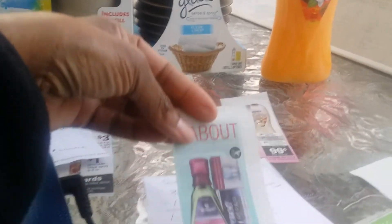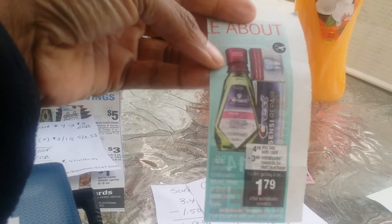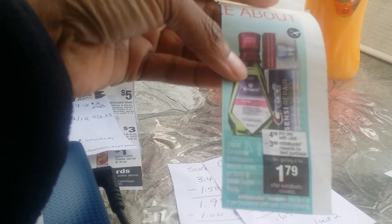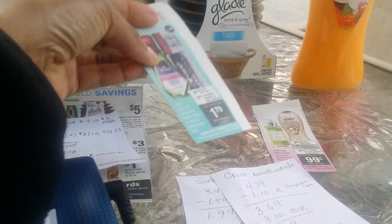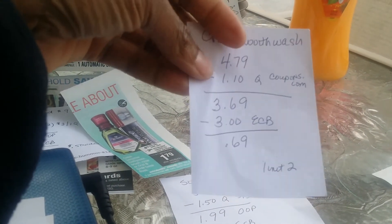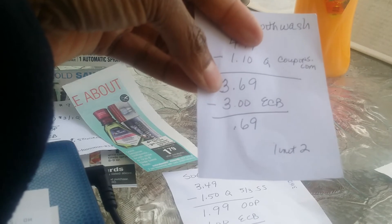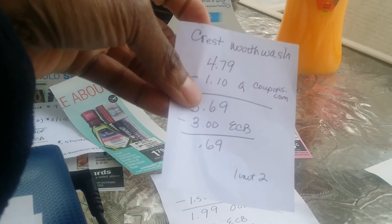I also ran out of the house and forgot a coupon, so I didn't get the Crest SensiCare mouthwash today. The deal is $4.79 and you get $3 ECBs when you make that purchase, with a limit of two. There's a $1.10-off coupon on Coupons.com, so it would cost $3.69 after coupon, then $3 back — making it just 69 cents. I'll pick this up tomorrow.